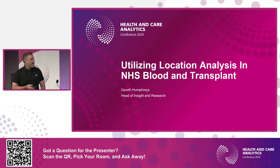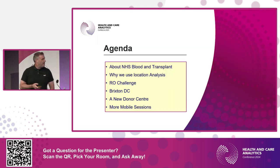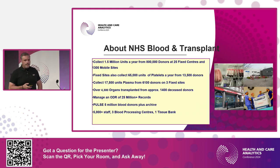The agenda covers: a bit about who NHS Blood and Transplant is — it's not always obvious who we are — why we use location analysis, one challenge around a certain type of blood group, and a couple of bespoke challenges around opening new blood collection centers across England.